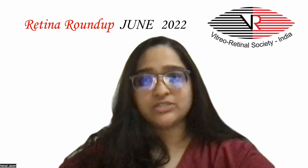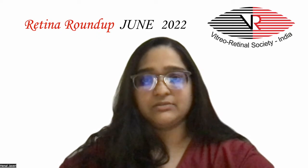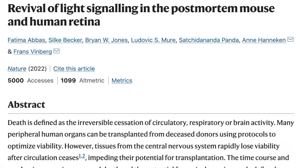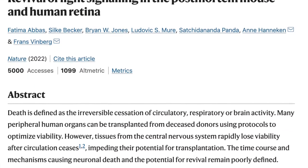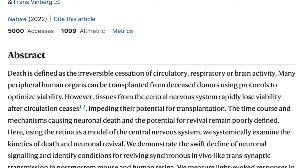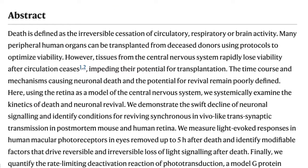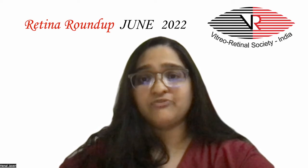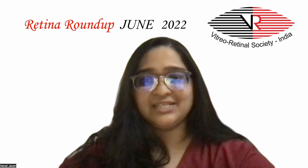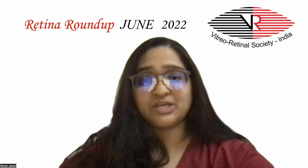The cosen mechanism causing neuronal death and the potential for revival remain poorly defined. This exciting new study focuses on the revival of light signaling in post-mortem mouse and human retina. The authors used the human and mouse retina as a model of the central nervous system to demonstrate swift decline of neuronal signaling and identify conditions for reviving in vivo-like transsynaptic transmission.